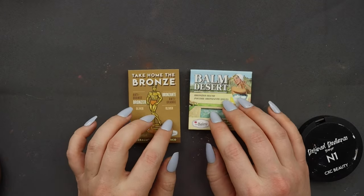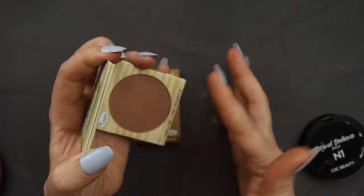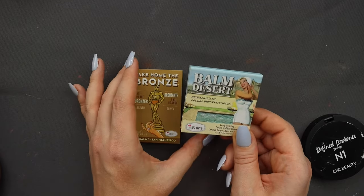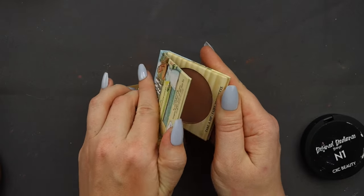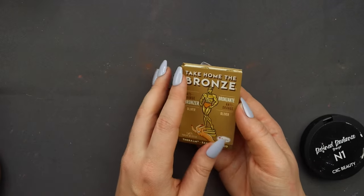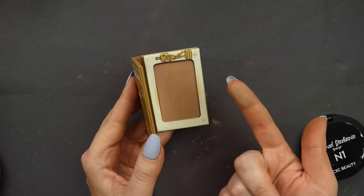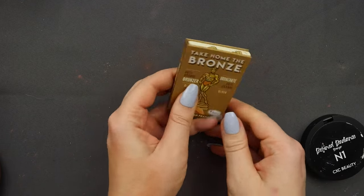I also have two bronzers from The Balm. I've got The Balm Desert, which is a more contour-y shade with a little bit of rosiness to it — it sounds super smooth. But I feel like I don't need this, because if I want something in that tone, I'm going to go for one of my Kevyn Aucoin bronzers. So that's going to be goodbye. Then I've got Take Home the Bronze, which is neutral — not cool-toned, but it has no warmth. It still feels so silky to the touch. That is a beautiful bronzer; it's staying with me.